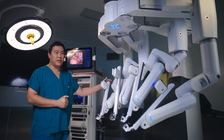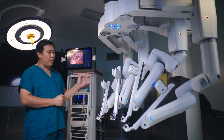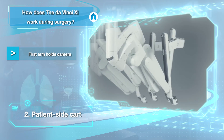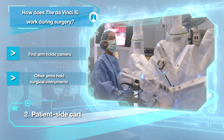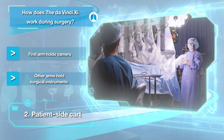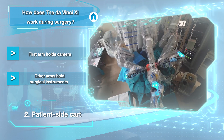The second part of the system is the patient side cart. You can see there are four arms of the robotic system. One of the arms is used for the camera and the rest are used for instruments. All four arms help the surgeon insert instruments used for retraction and the energy device for dissection adequately.